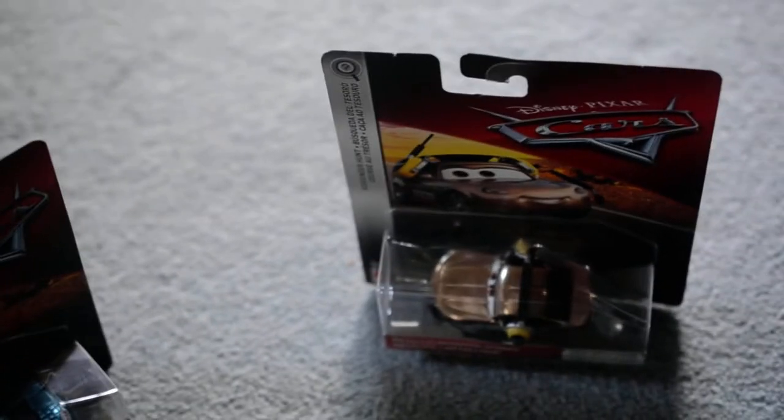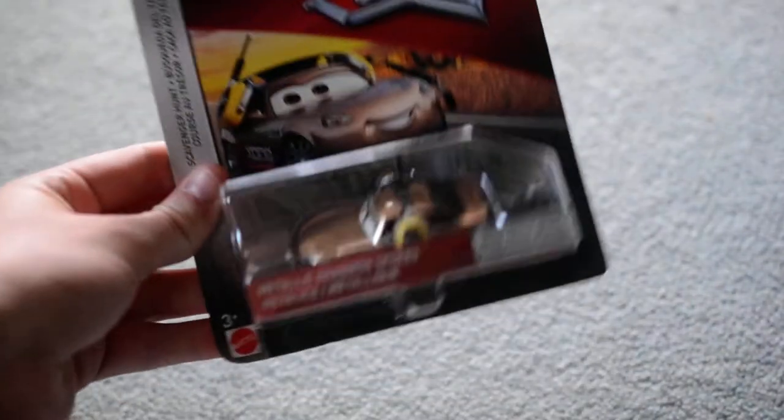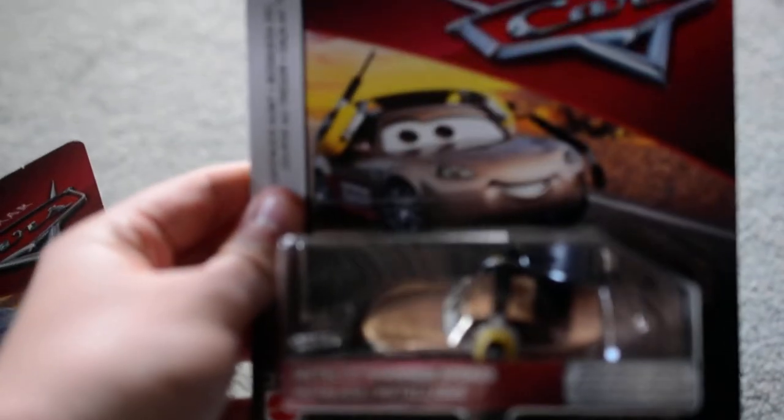Hey guys, this is Disney Cars metallic die-cast model stone boxes. We've got Shannon Spokes from Cars 3 and Sally. I got both of them on eBay — they were sold together, not separately, by the seller.